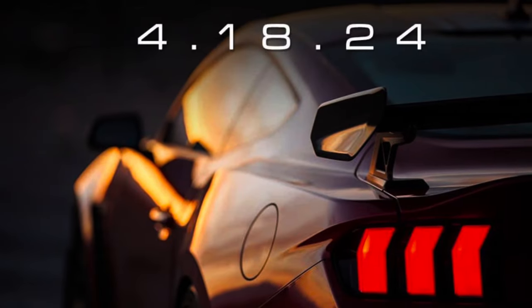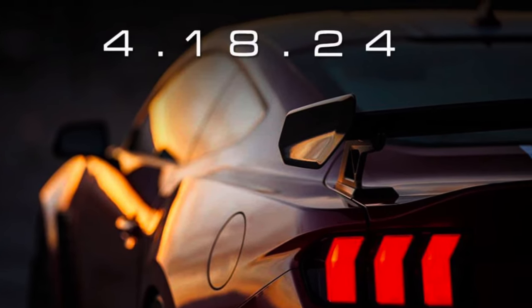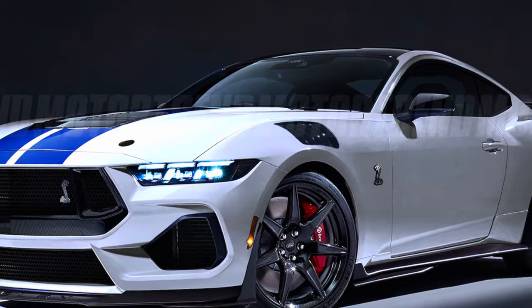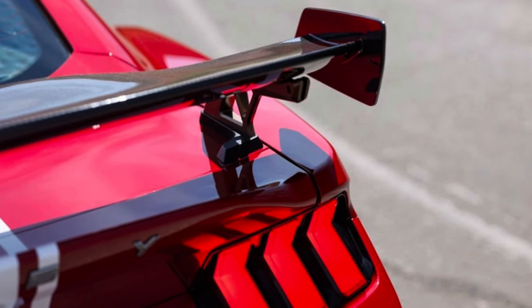I have another image for you — looks like Shelby's going to be doing a release maybe at Barrett Jackson Ford on April 18th, which is going to be this Thursday, so stay tuned for that. What do you guys think this thing is going to be pushing power-wise? Do you think it's going to be in that 800 range, since the last gen GT500 was 760?